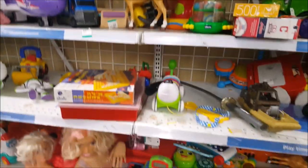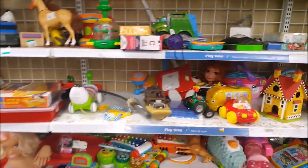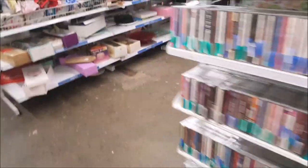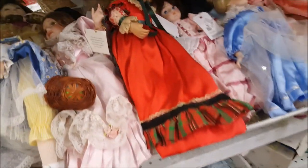We are back where we started, so I'm going to now go check out what's in the rest of the store. I'm going to take a look at the porcelain dolls since I am right here and they are lined up.